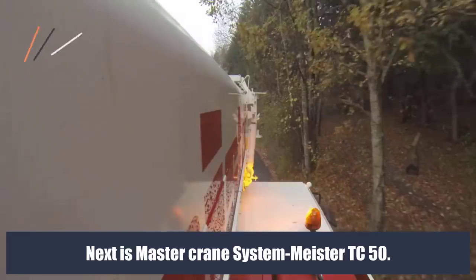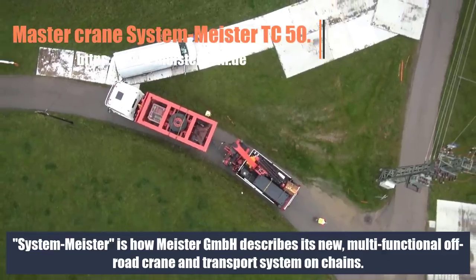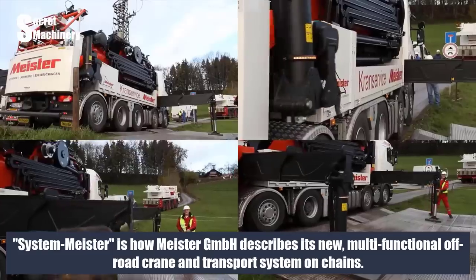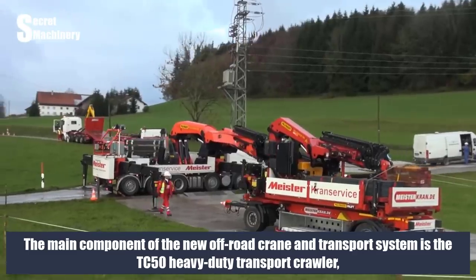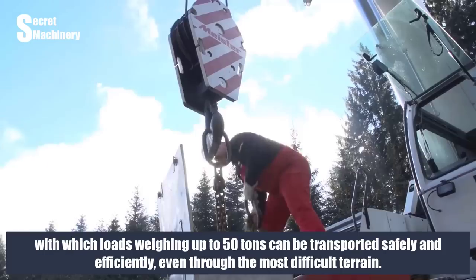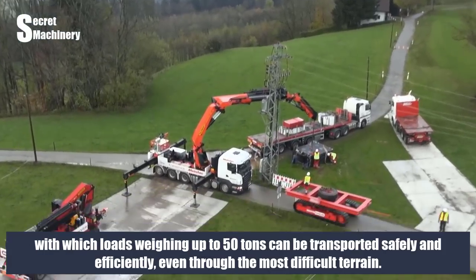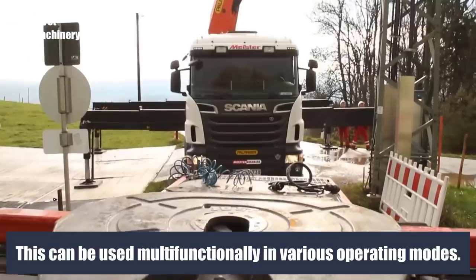Next is the Master Crane Systemmeister TC50. Systemmeister is how Meister GmbH describes its new multifunctional off-road crane and transport system on chains. The main component is the TC50 heavy-duty transport crawler, with which loads weighing up to 50 tons can be transported safely and efficiently, even through the most difficult terrain. This system can be used multifunctionally in various operating modes.